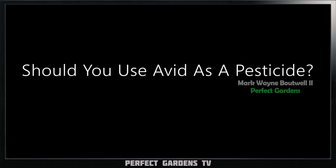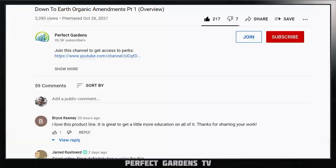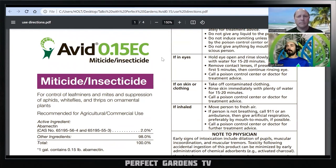Have you ever used Avid as a pesticide? In this video we're going to get into it. You're here with Mark Botwell and Hope Crowley on Perfect Gardens TV. Please remember to like, share, and subscribe, and check us out on Instagram and Facebook. If you haven't seen our $2.99 membership, please hit the join button down below in the description. If you need a little more one-on-one, we also have our VIP link down below.